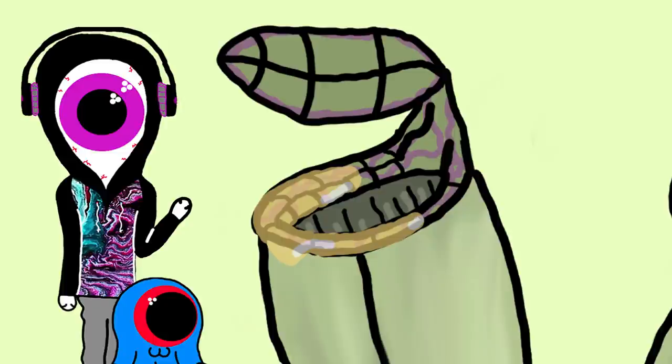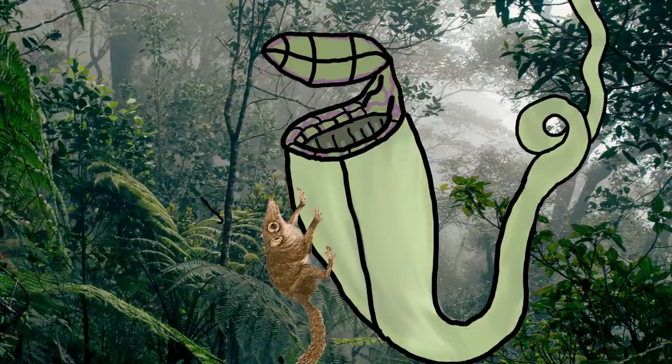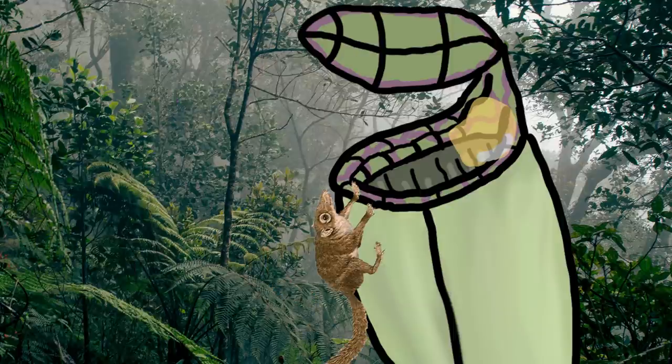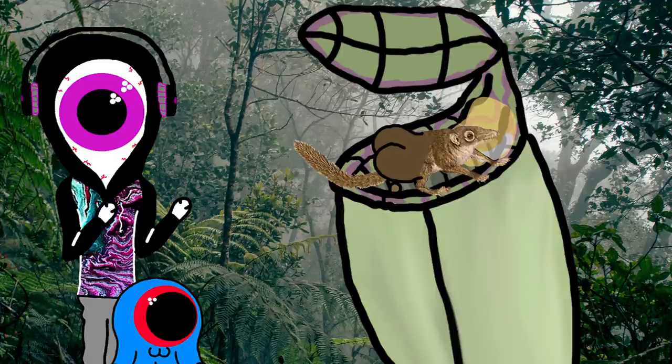Some species have a top that they can close to prevent escape. In Borneo, three species of this plant have a mutualistic relationship with the tree shrew, where the plants grow what are called "toilet pitchers." These toilet pitchers secrete nectar in a spot where the shrew has to position its backside over the pitcher's pocket to lick it, and the shrew often poops in the pitcher. This gives the shrew food and the plant nitrogen, helping both of them.